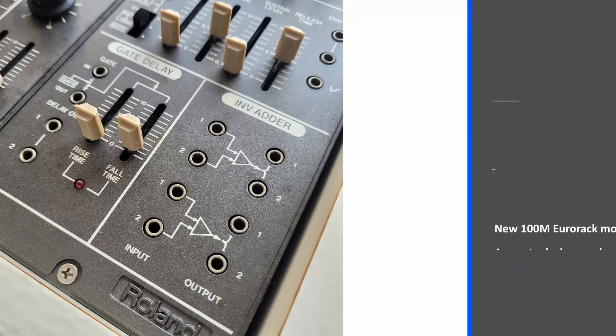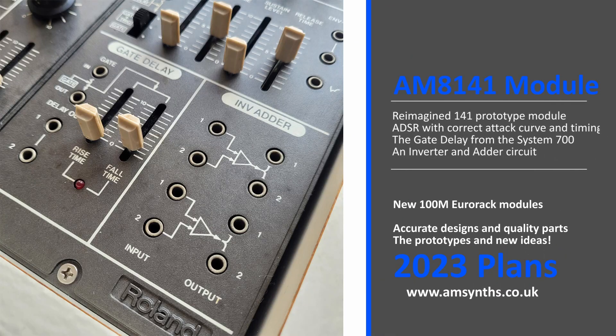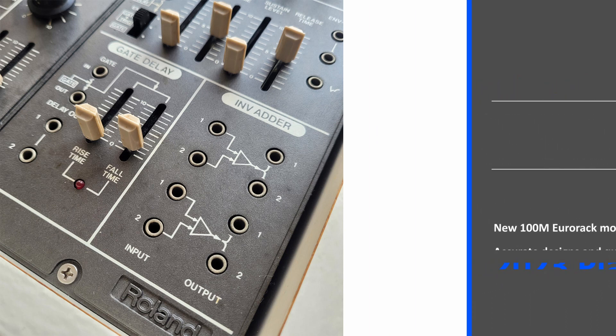The AM8141 module — a reimagining of the Roland 141 prototype that Alec Ball discovered in 2022. It features an accurate ADSR with the correct attack curve and dual timing, the gate delay from the System 700, and an inverter and adder for CV signals.